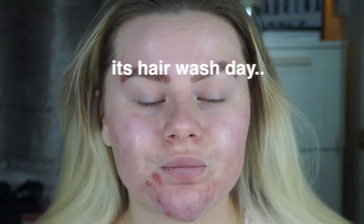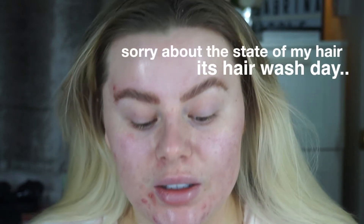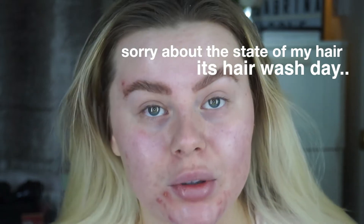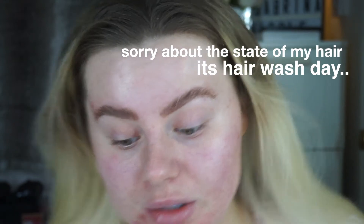I'm currently having such a bad breakout, as you can see. I normally get hormonal breakouts — a lot of spots near my jaw and chin — but recently I've been getting some on my cheeks, which is so disappointing. I used to have really good skin and I just don't know what's happened.